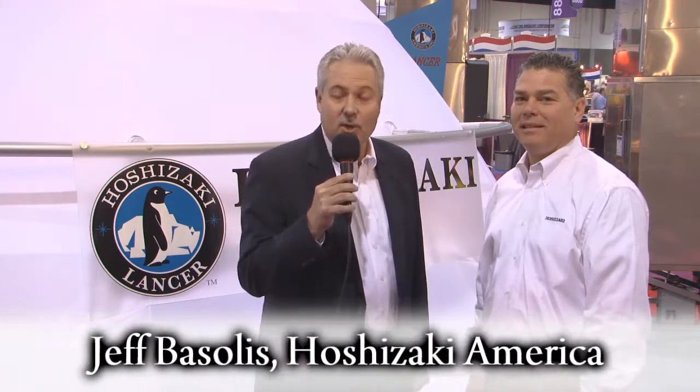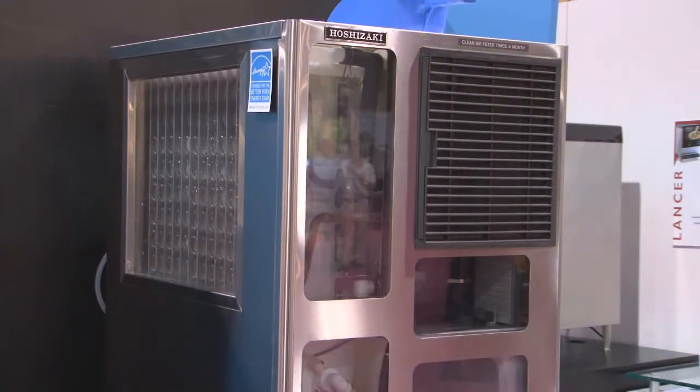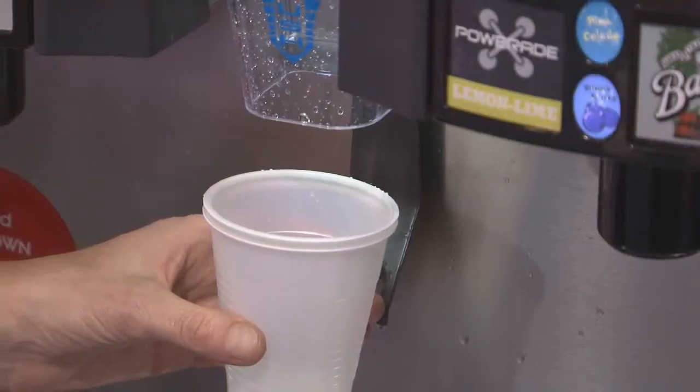Hi, I'm Gary Wehousen and this is Jeff Vesoulis with Hoshizaki America. We're excited today to show you our award-winning lineup of both IceMaker and ReachIn products. We know you're going to see the Hoshizaki difference. Hoshizaki is one of the world's largest manufacturers of commercial ice and commercial refrigerated food service equipment.